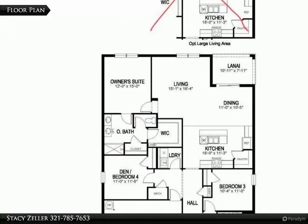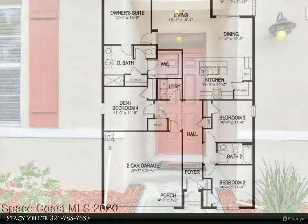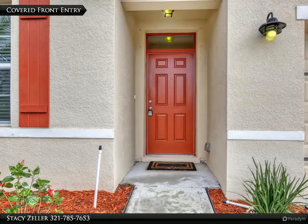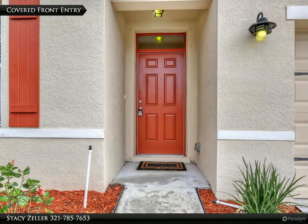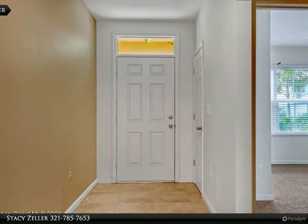...boasts upgraded ceiling fans, light fixtures, and new carpet, as well as plywood flooring in the attic. The owner's suite comes complete with a double vanity sink and walk-in closet. The kitchen offers stainless steel appliances and 36-inch cabinets.